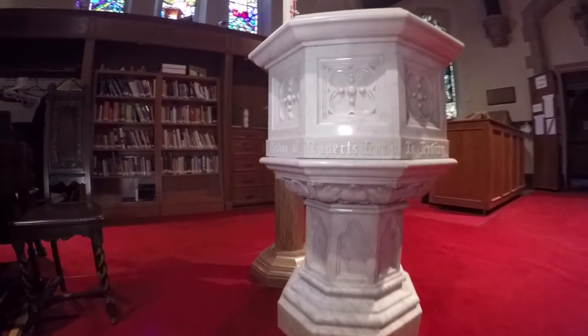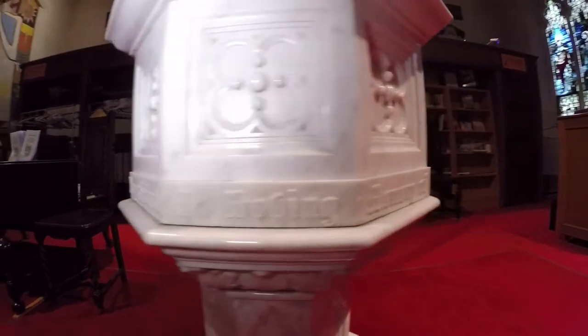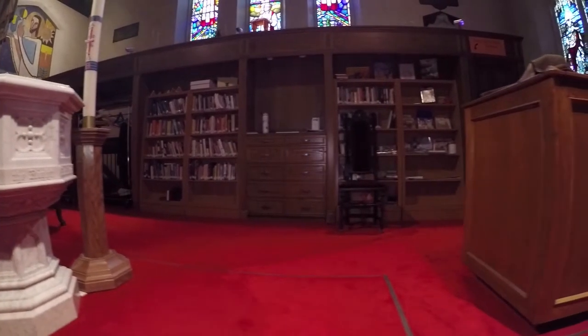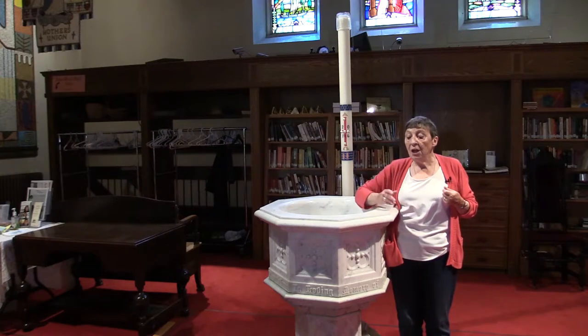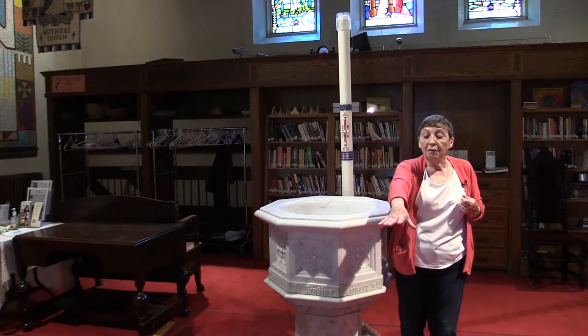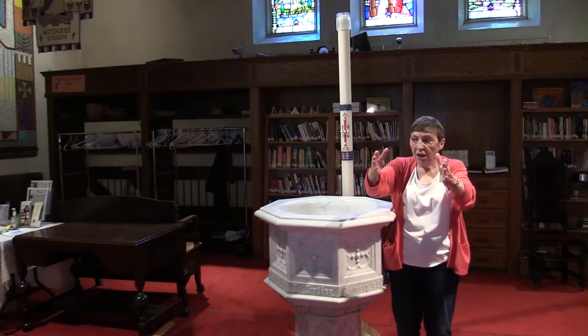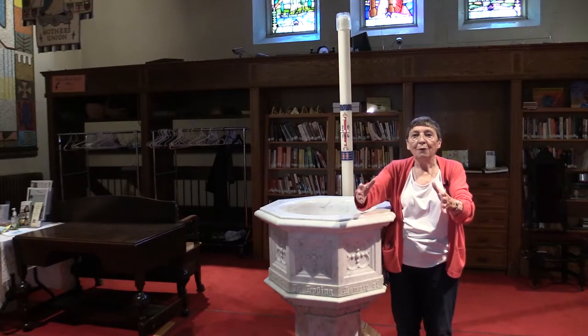A former dean wanted to move the font from where it had been placed to right under the great west window behind me. It had originally stood under the baptism window, which is logical, but when we had to put in an elevator we had to move the font. It got moved to the foot of the great west window, and the former dean wanted to move it into the middle of the narthex, so that when people came in either door of the church they would see the font.